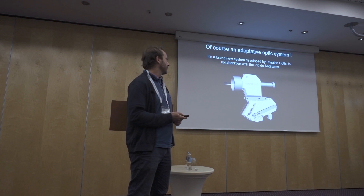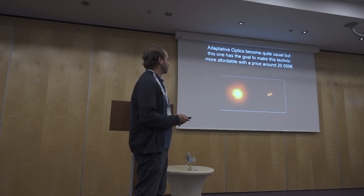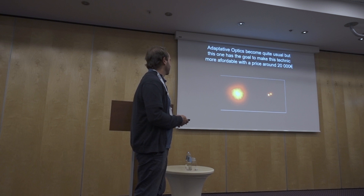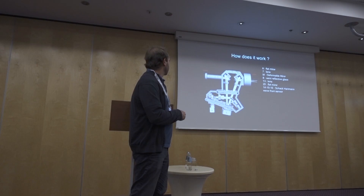They have made this design. The goal is to make something under 20,000 euros, which is much cheaper than other adaptive optics devices available. It's still expensive for an amateur, but for a professional telescope it's quite cheap. Looking inside the box, the light comes in here, goes to a flat mirror, then to the deformable mirror.